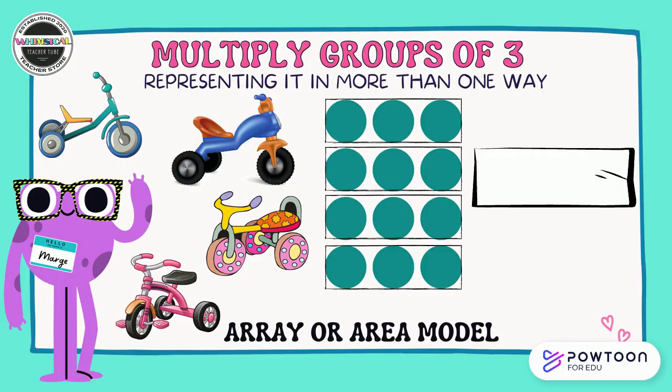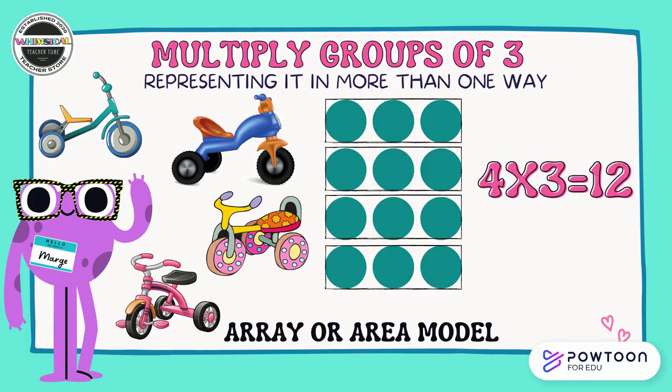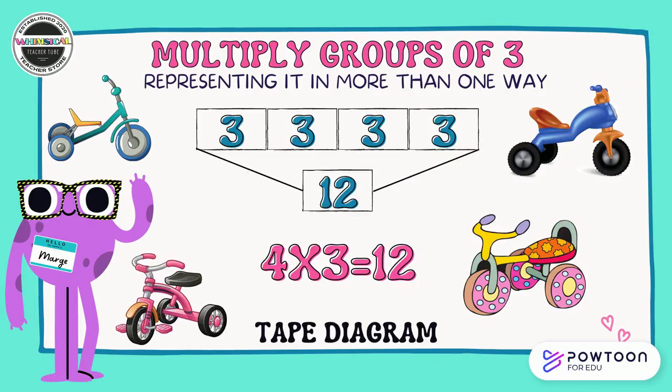Meet Marge. She has an interesting hobby — she likes to collect tricycles. She went garage sailing last weekend and got four tricycles. Now let's figure out how many wheels are on these tricycles. You can see it represented on the array or area model. Marge has four groups of three wheels, or four times three equals 12. She's got 12 new wheels to add to her collection. Another way to represent four groups of three equals 12, or four times three equals 12, is a tape diagram. We can see the four groups of three all together at the top and 12 at the bottom.